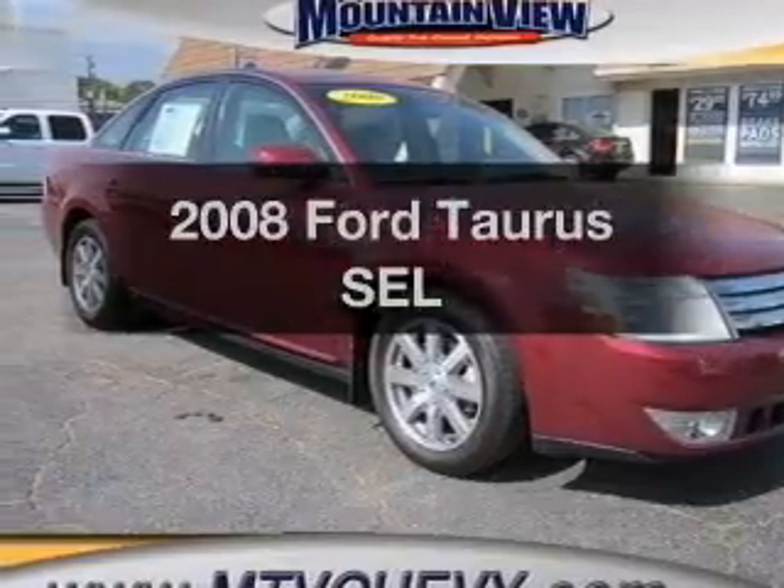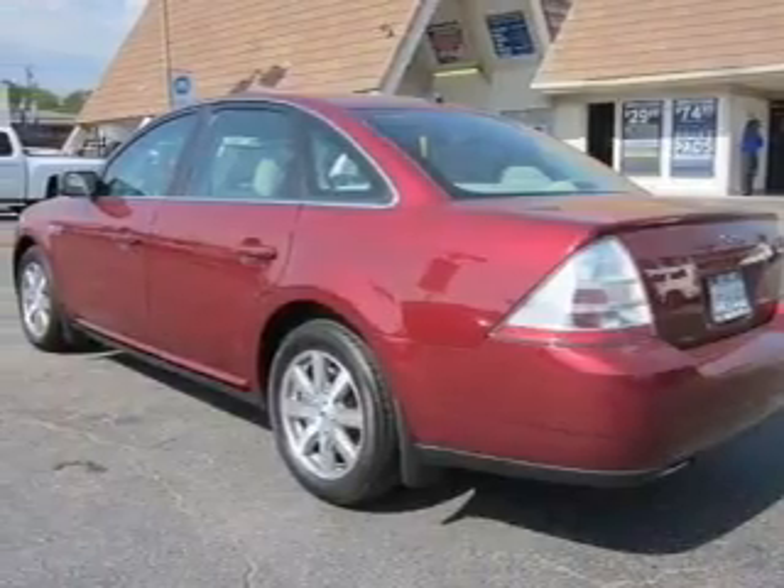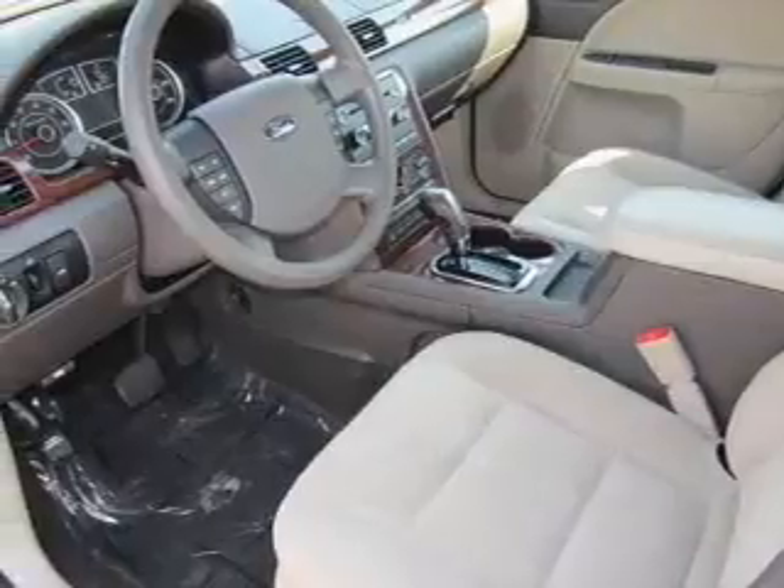Introducing the 2008 Ford Taurus. Travel the roads in style and comfort in this great vehicle, with a solid 6-cylinder engine connected to a smooth-shifting 6-speed automatic transmission.